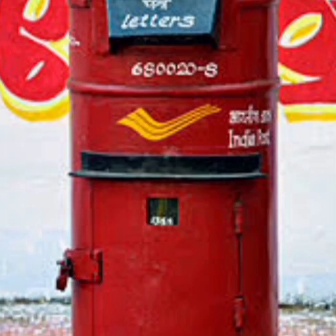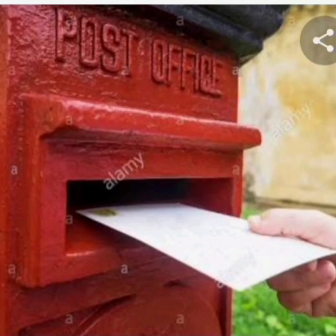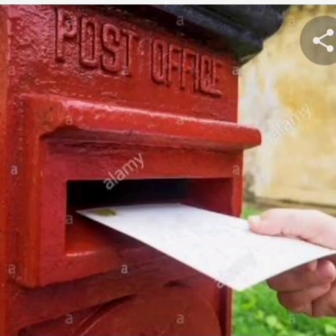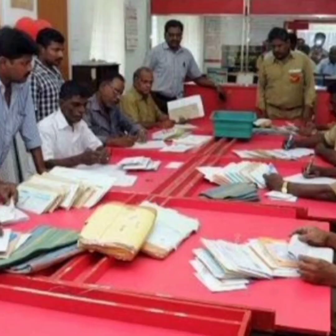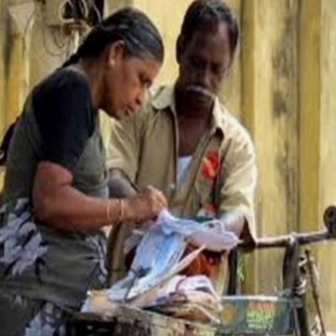Have you seen a post box? What colour is it? It is red. We can put our letters and postcards in the post boxes that are kept outside the post office. The postman takes the letters to the post office and sorts them by area. Then the postman of each area takes their area letters and gives them to the right person.